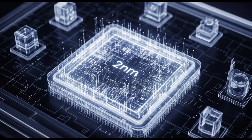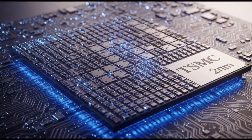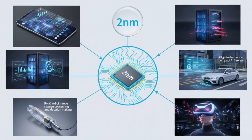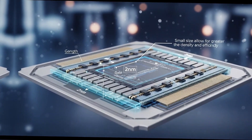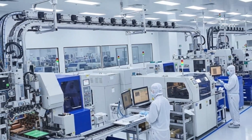Streamlined production employing molding underfill decreases material usage and process stages, helping counterbalance TSMC's predicted $30,000 per 2 nanometer wafer cost. Higher yields with fewer faulty chips enable Apple to grow production quantities while maintaining quality standards. The 2 nanometer gate all-around transistor architecture gives roughly 15% performance increases over the A19 Pro while consuming 30% less power.